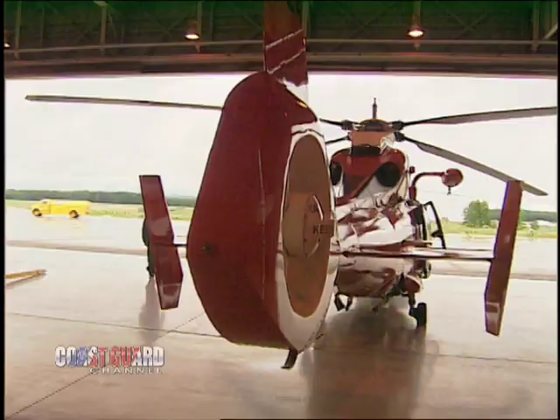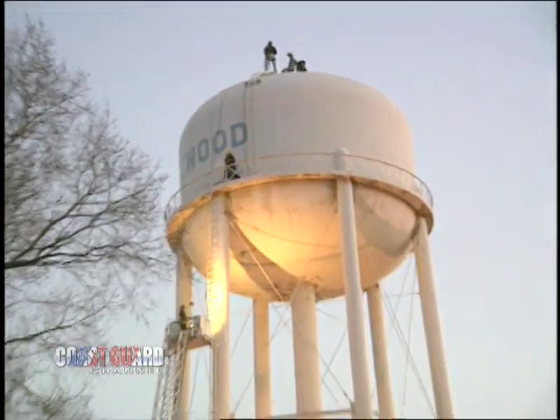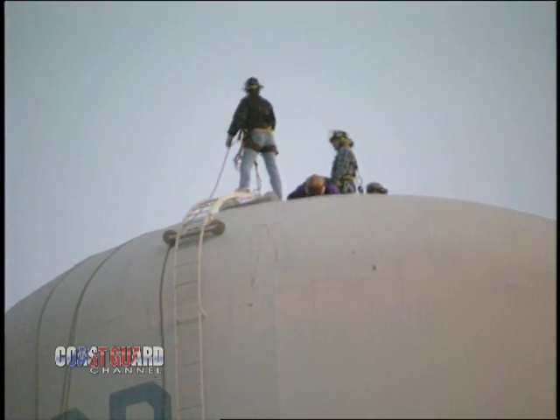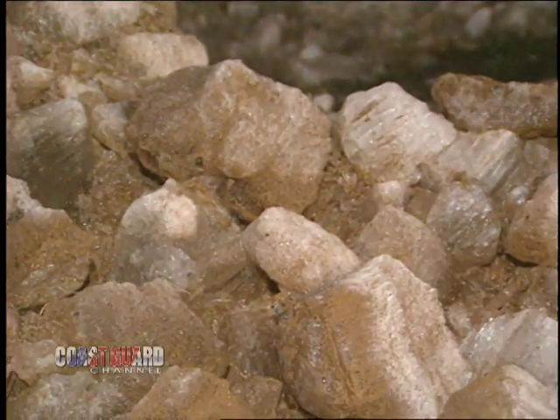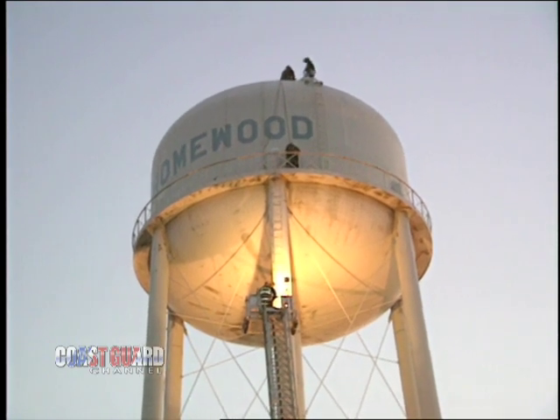We got a call from a group in Milwaukee asking us to assist the Homewood Fire Department in removing a guy from a water tower who had fallen inside and injured himself. The major concern was the individual was laying on a bed of ice inside the water tank, and the longer he laid there, the greater the probability of hypothermia setting in. The important thing was to get the guy off the ice and out of the situation and then warm him up as quickly as possible.